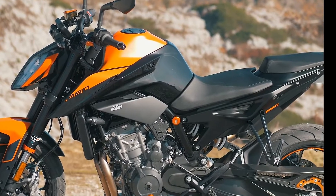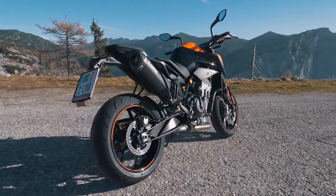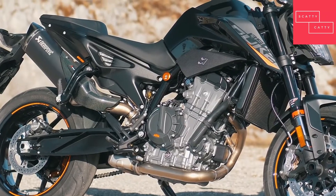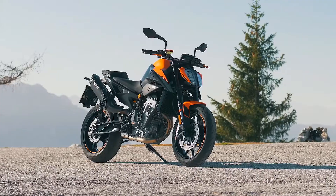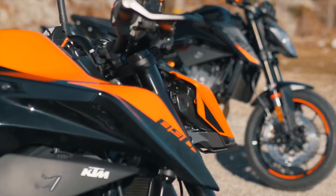The KTM 890 Duke doesn't just cut through traffic — it slices the urban landscape in two. At its core is an 889cc parallel twin liquid-cooled 8-valve powerplant, developed to deliver a surgically precise hammer blow to the competition. This middleweight packs a truly powerful punch.